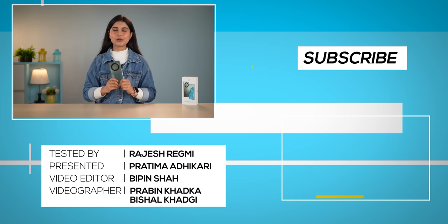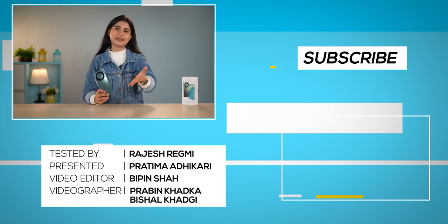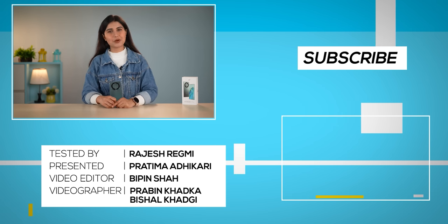So guys, that was all for my review of the all-new Honor X9A. What are your thoughts on this device? Do let me know in the comments. Till then, I'm Prathima Adhikari, and thank you so much for watching.